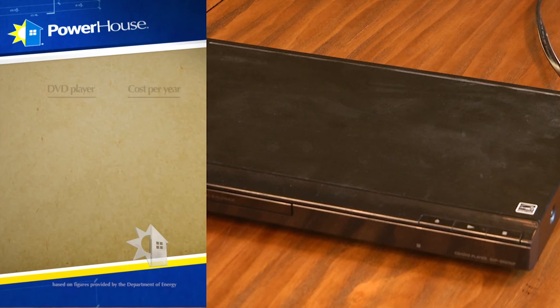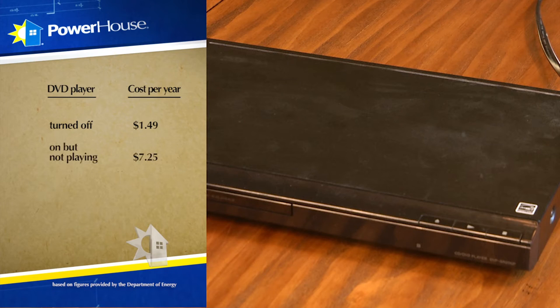How about a DVD player? When it's plugged in and turned off, it's still costing you money — about a dollar forty-nine per year. If it's on but not playing a DVD, it'll cost you about seven dollars and twenty-five cents per year. And if you just left it on all year playing a movie over and over, it costs about nine dollars and fifty-four cents per year. These are small numbers, but once you start adding all the appliances in your house, you can see just how much phantom power can cost you.